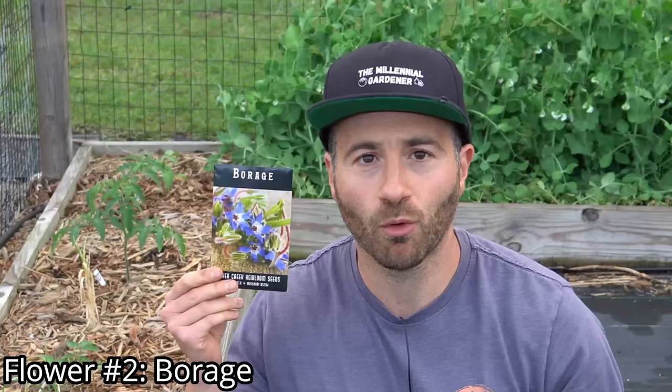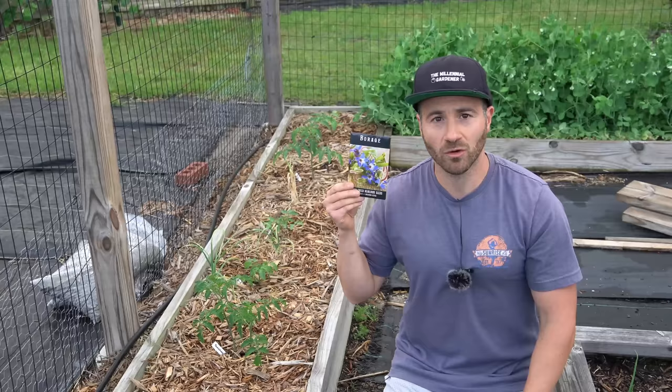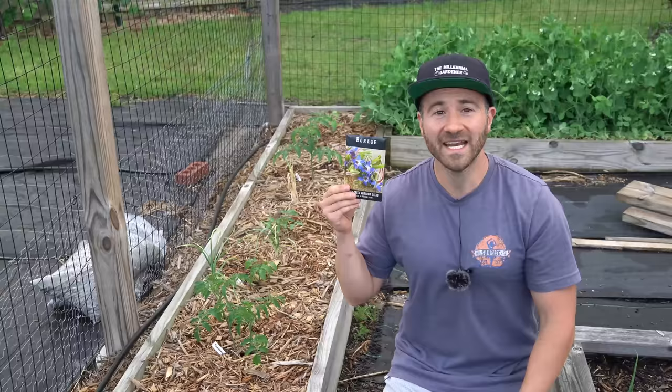The second flower that you can plant in your garden to help control insect pests is borage. Borage is very advantageous to plant amongst your tomato plants specifically because borage is very good at repelling the dreaded tomato hornworm. So if you have a problem with tomato hornworms in your climate, consider growing borage and interplanting it in between your tomatoes. This is also supposed to help repel the cabbage moth as well.